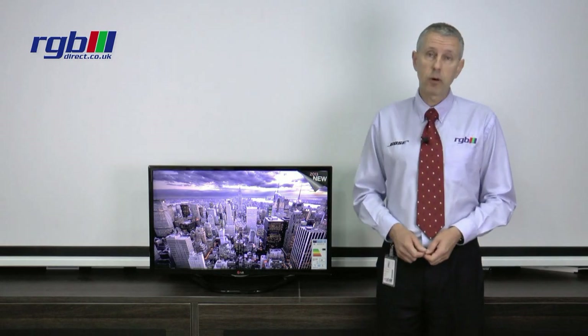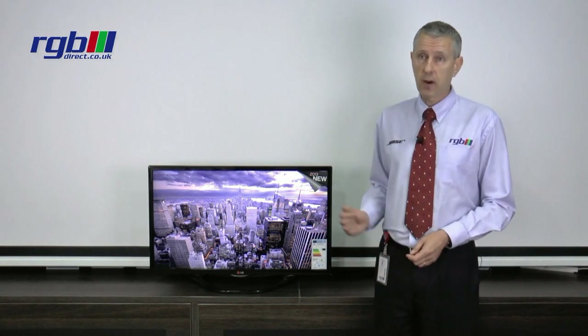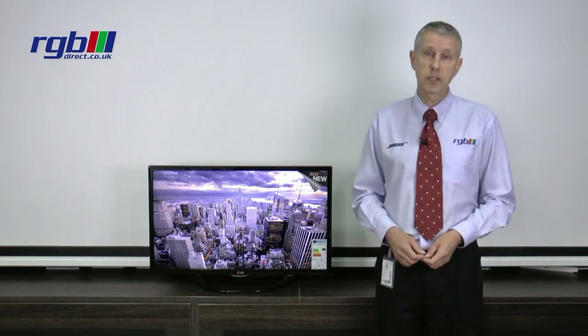For outputs, it has a digital optical output, so again if you have a home cinema and you want digital surround sound you can play that through the home cinema. And finally it has a headphone output, so quite a lot of inputs and outputs on this television indeed.